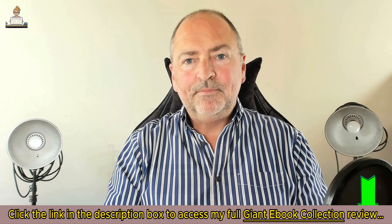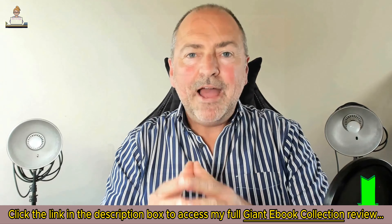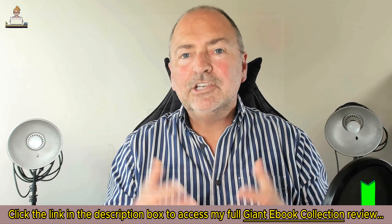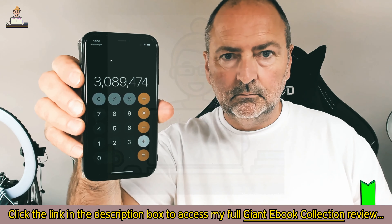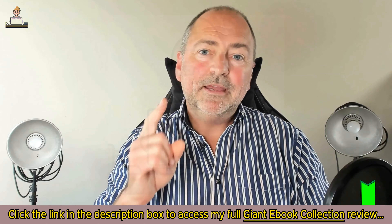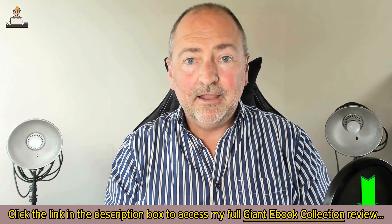That one piece of PLR wasn't that great, so I pimped it, launched it, and made over eight thousand dollars. I then went on to teach people how I did that and that launch made over thirty-five thousand dollars. Fast forward to today and I've done over three million dollars online in sales — and it all started with that one piece of PLR. Now what we've got for you here today is 600 pieces of PLR.